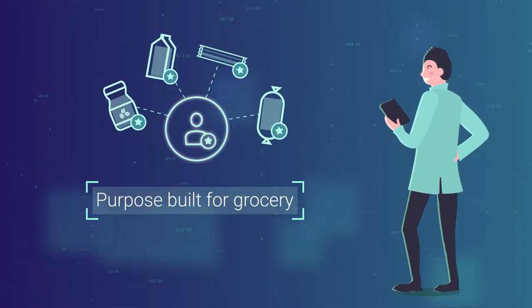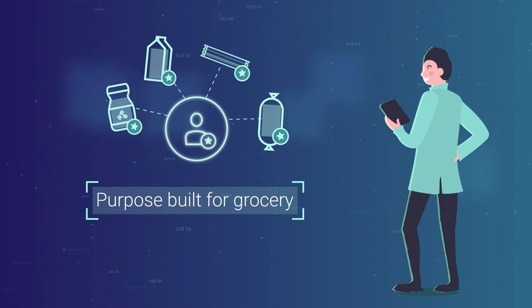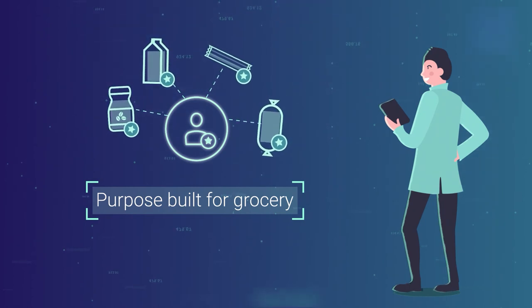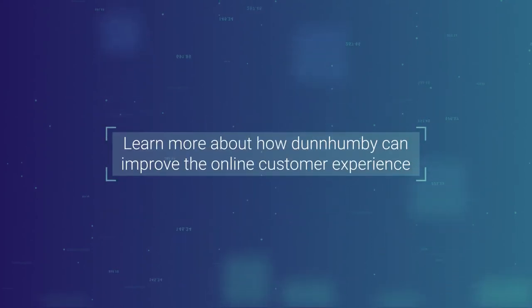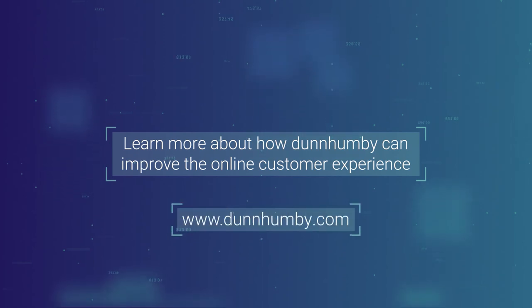Dunhumby propositions are purpose-built for grocery and use data science models that turn real shopper behavior and loyalty card data into hyper-relevant suggestions. Learn more about how they can help you enhance the customer experience across the whole purchasing funnel at Dunhumby.com.